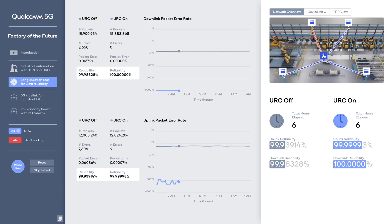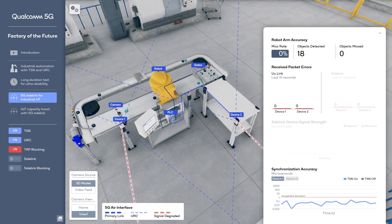Over a 24-hour period, we only achieved three nines — 99.9% reliability — with URC off. With URC on, reliability increases significantly to six nines, or 99.9999%, giving industry the robustness needed to go wireless with 5G. The new 5G sidelink between the 5G devices has been off all along.